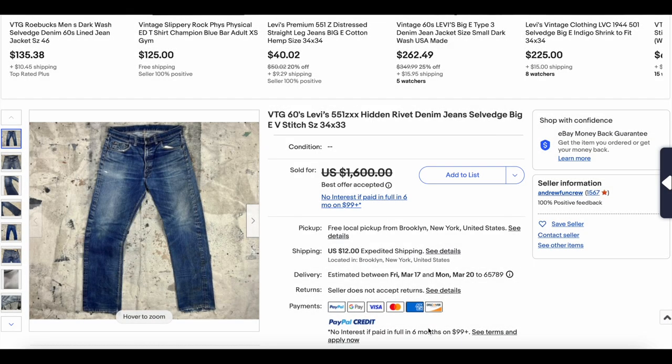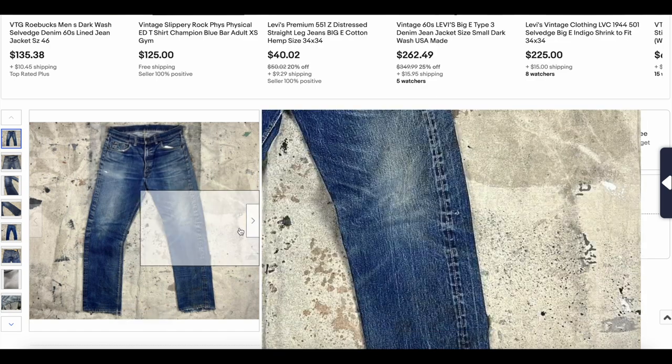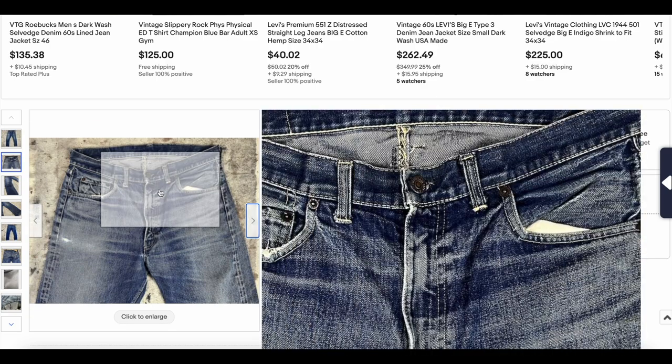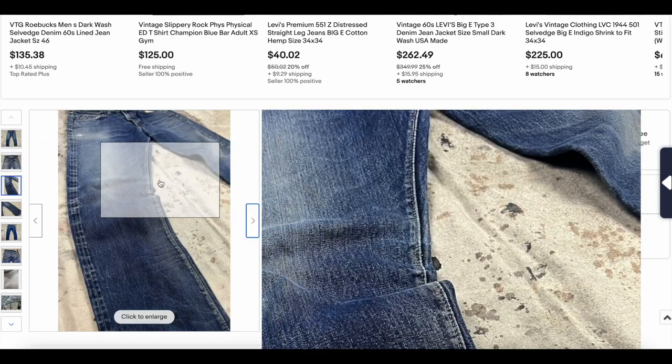At number 10, we have this vintage 1960s Levi's 551Z Hidden Rivet pair of jeans. This is essentially the zipper version of the 501. Later on, different versions with zippers would be called 502s or 505s, etc.